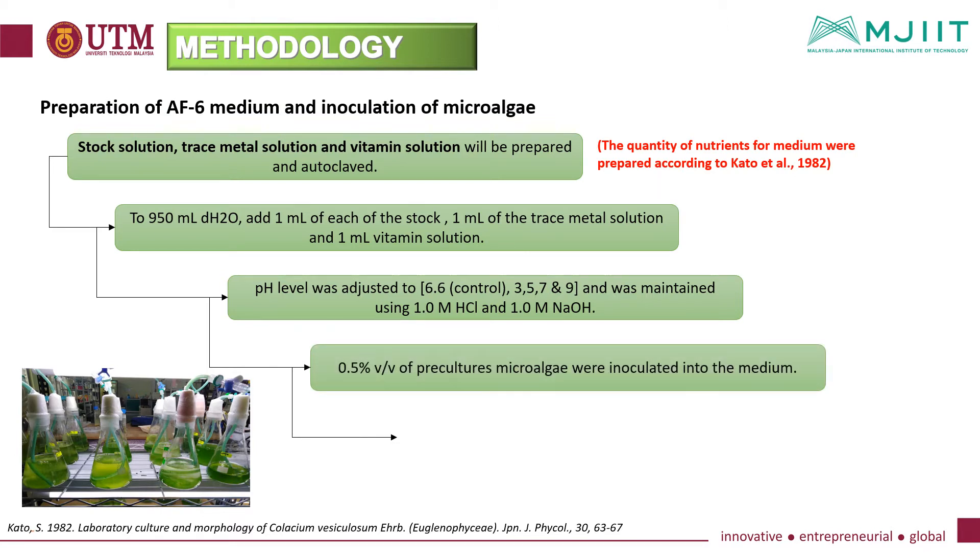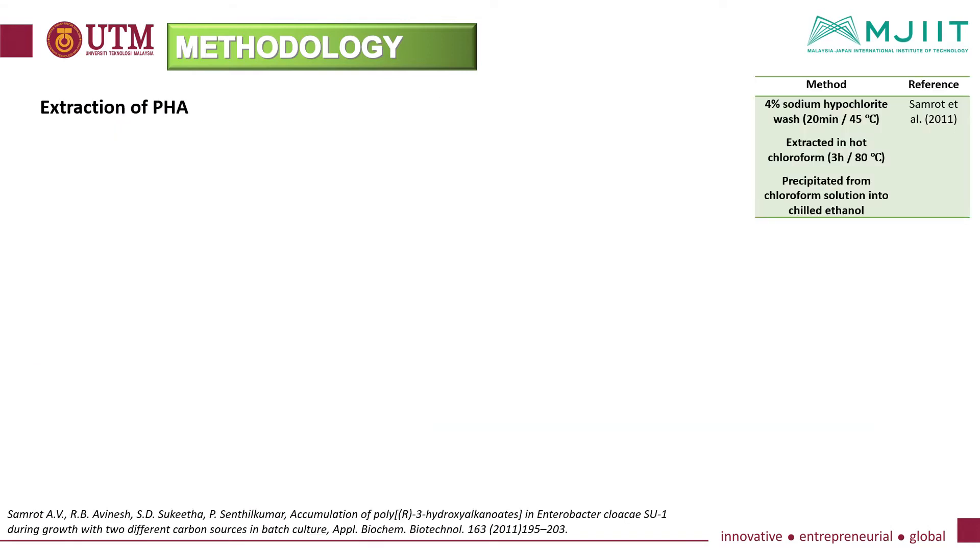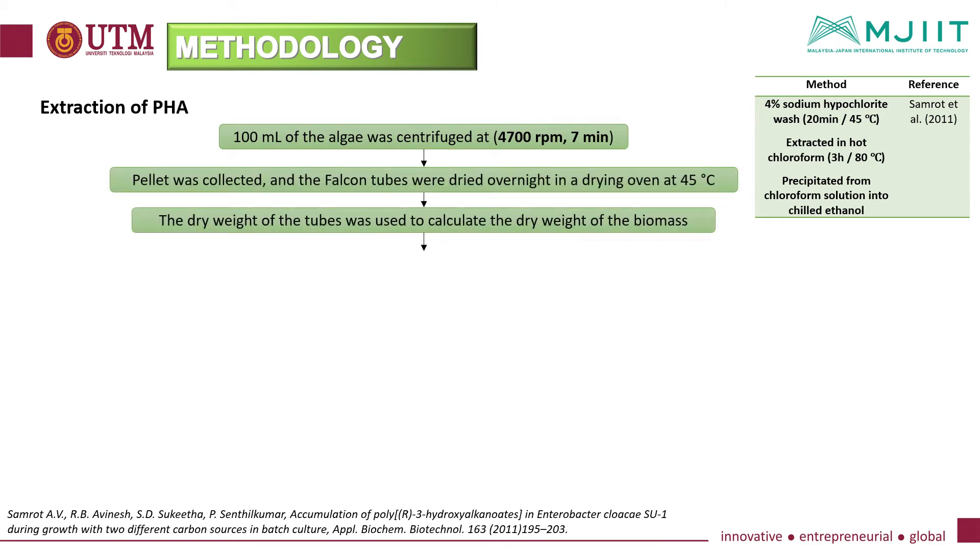0.5% of pre-culture microalgae were inoculated into the medium. The period of microalgae strain cultivation will be about five weeks under continuous exposure of light at 24 degrees Celsius. Following cultivation, 100 ml of cultivated algae was centrifuged, and the pellet was collected and dried overnight in a drying oven at 45 degrees Celsius.